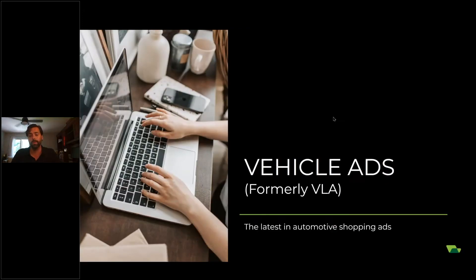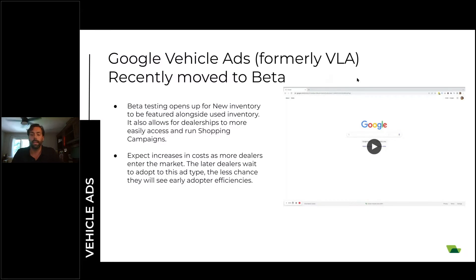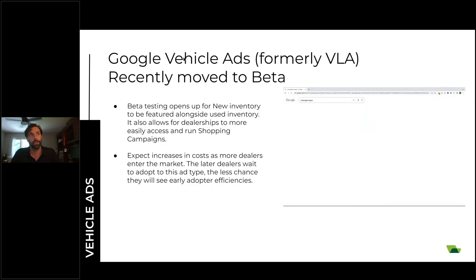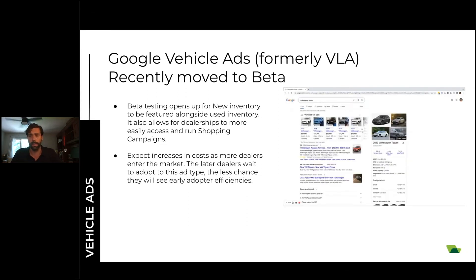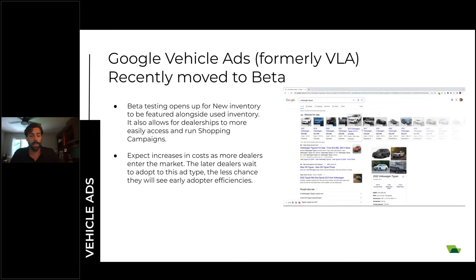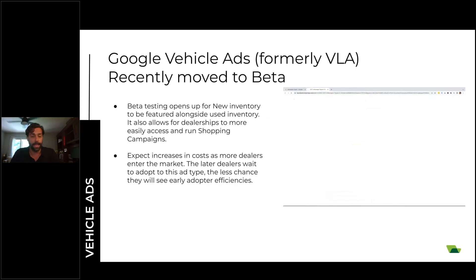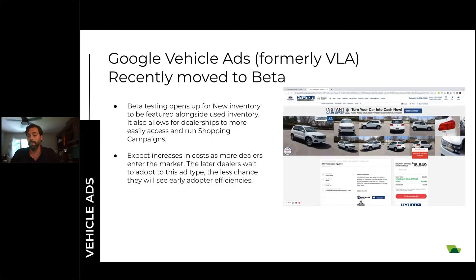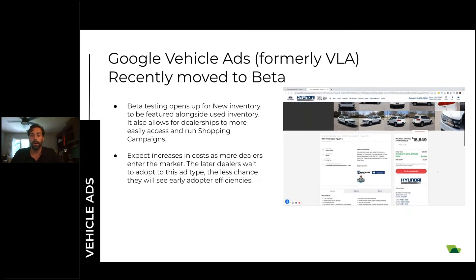The last section we have here is vehicle ads, which are formally called vehicle listing ads, but it's the latest of what's going on in automotive shopping — Google shopping ads and that kind of thing. Formally known as VLA ads, the beta testing was just released — really at NADA, so March. It should be released out of beta any time now. There are a couple of good things that come with that, but there are also some bad things. The good thing is that new inventory is now there and the ads are serving a little bit more often.